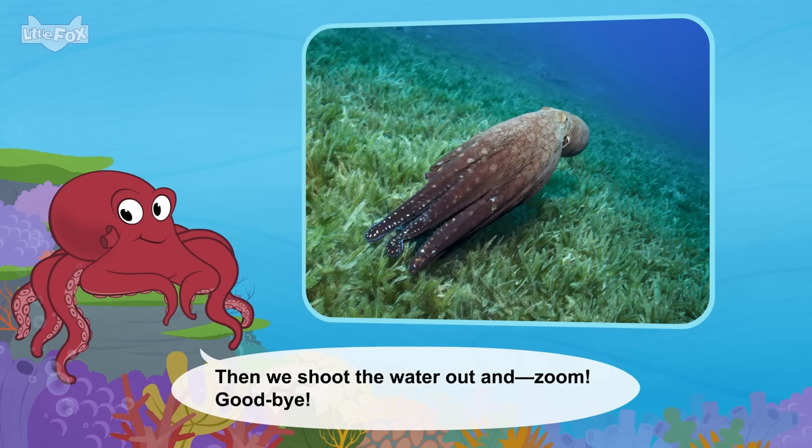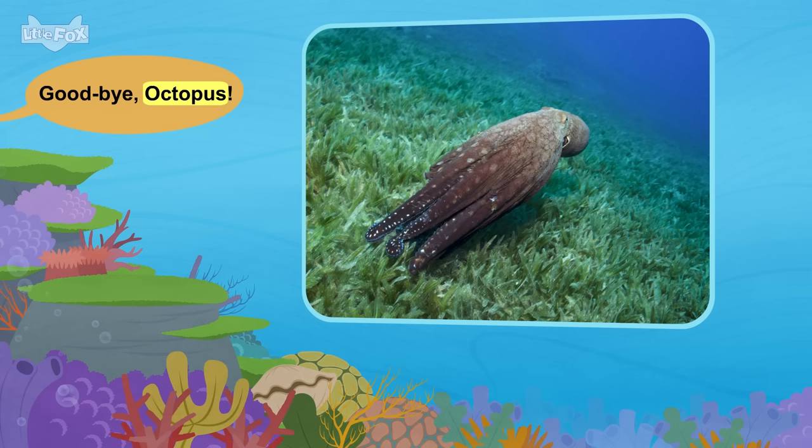Then we shoot the water out and zoom. Goodbye. Goodbye, octopus.